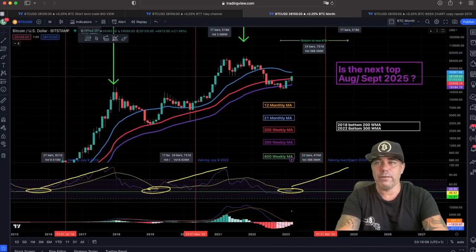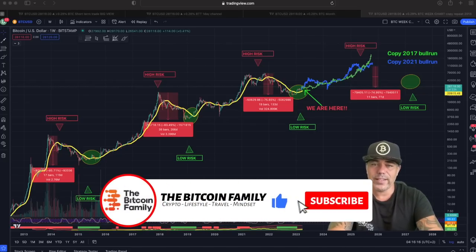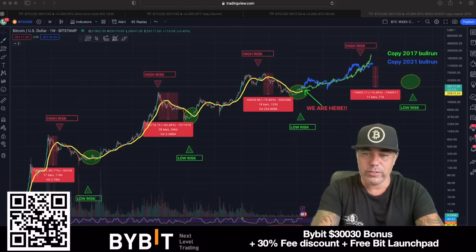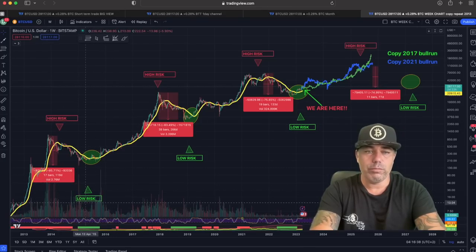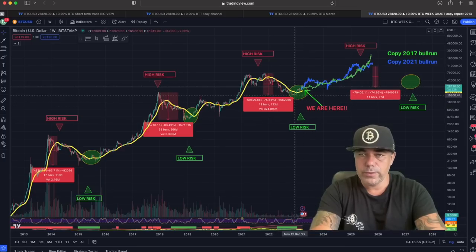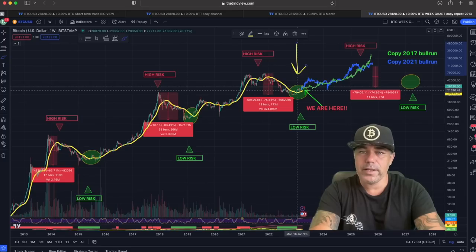This weekly chart — which I shared on Twitter yesterday — shows exactly how Bitcoin's cycle has been moving in the last couple of years and why you should be buying, not panicking. It shows high-risk and low-risk buying moments. A low-risk moment means buying in that area will probably lead to profit in the next couple of years; a high-risk moment means you will probably lose over the next couple of years. Right now we are in a low-risk area — we just had a bear market crash of 75 percent.